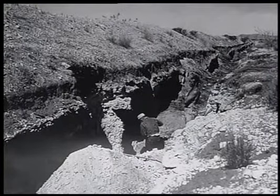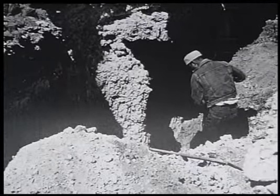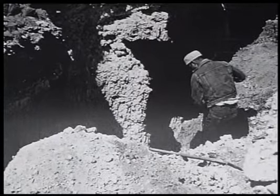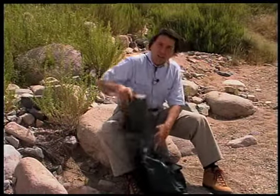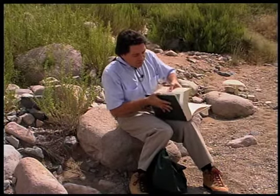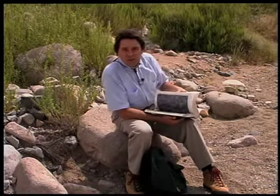Soils of the same age in different locations were compared and studied to find out why they were the same in some cases and, in others, very different. During the Desert Project, an incredible amount of data was gathered. All this new knowledge documented five major concepts — concepts that are important for the way soil scientists around the world view arid lands.